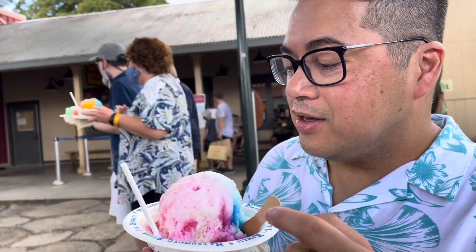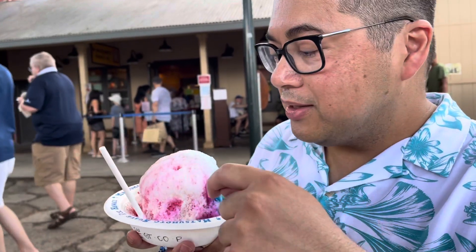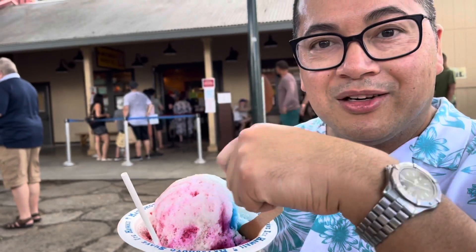I got the coconut, strawberry, and pineapple with beans and condensed milk. It's really, really, really good.